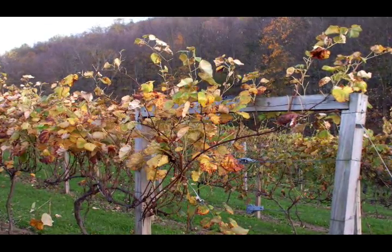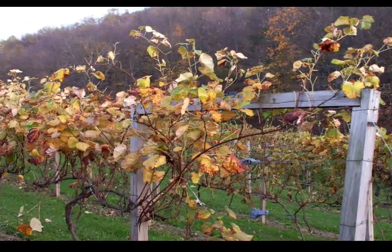We started a vineyard in the field by the driveway to figure out what grows best around here and what's easiest to take care of. Every row is a different variety — basically an experimental vineyard — so we've learned what's easy to grow, what's hard, what the birds like, what the deer like, and what we like.